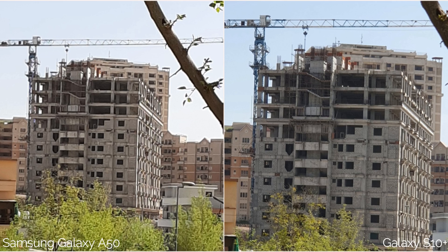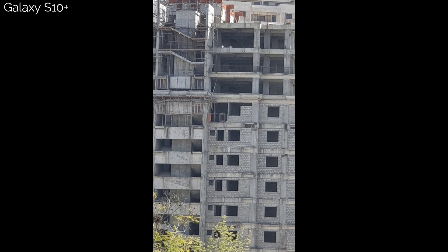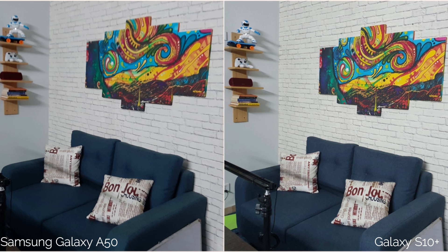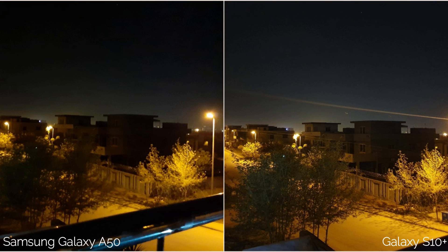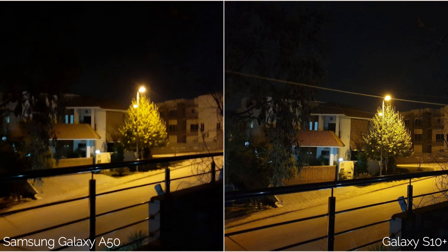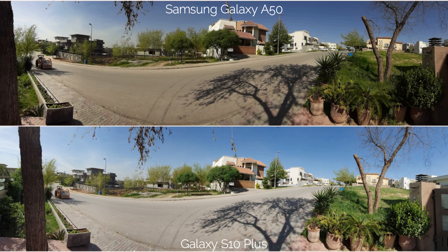Here is a 4x zoomed shot of the same building — you can see the details of the S10 Plus are amazing. Now this is a 10x zoomed shot of the building from the S10 Plus; the A50 doesn't have this much zoom. This is an indoor low light shot of my studio — I think the S10 Plus has got everything right in this one. For low light selfies, you can barely see the face on either phone, but the S10 Plus has really nice optimization for night scenes. Once again the S10 Plus has a better picture. In this panorama, the S10 Plus has better dynamic range and colors.